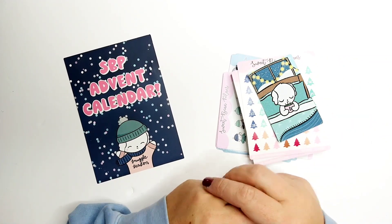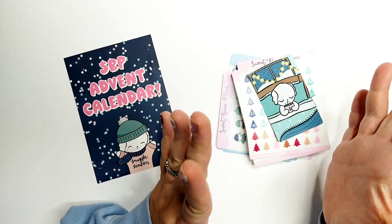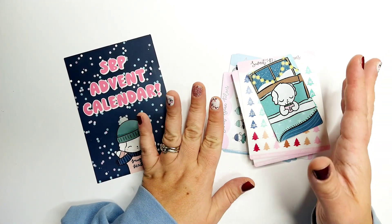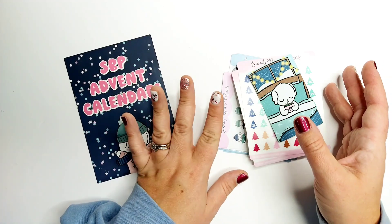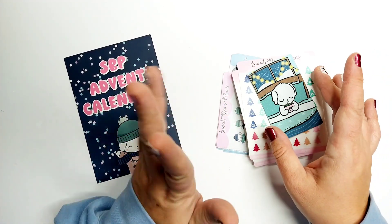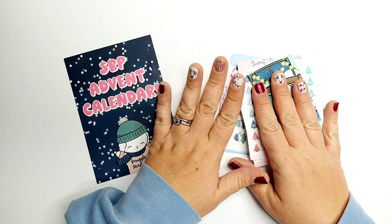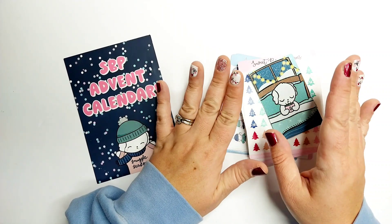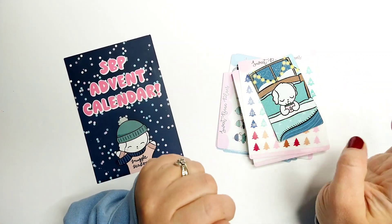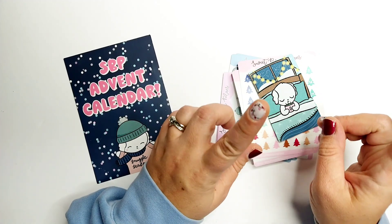Hey, welcome back to my channel, I'm Jen. Thank you so much for joining me today. We're doing a little bonus video — a recap of my advent calendar days 16 through 20, almost at the end! This calendar is from Sweet Bean Plans. There are 25 days in this one — some end at 24, but she did a bonus 25th day — so there'll be five more coming up probably around Christmas.